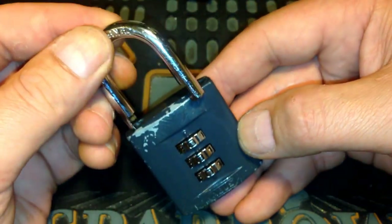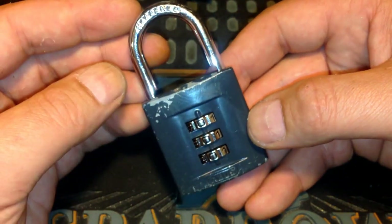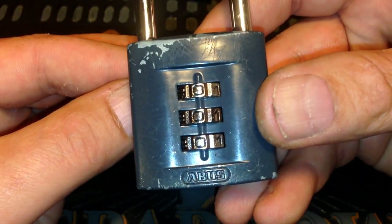I had this lock sold for about £15 on eBay — that's about $25 US. Avoid this lock — it's rubbish.